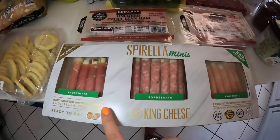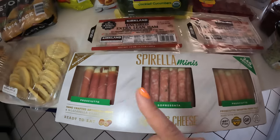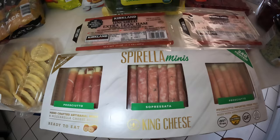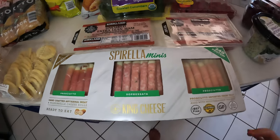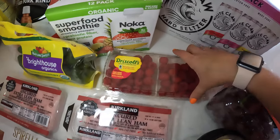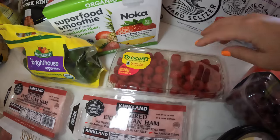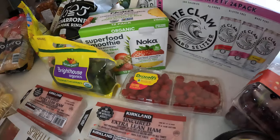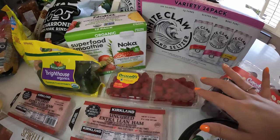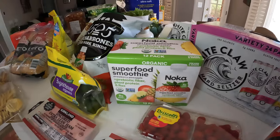These are great for gatherings — prosciutto, soppressata, and more prosciutto. Different kinds. Moving on to cheese — these are our go-to for gatherings, great for charcuterie boards. We also have raspberries that were looking so good. It's a hit or miss with the kids sometimes, so we'll see.